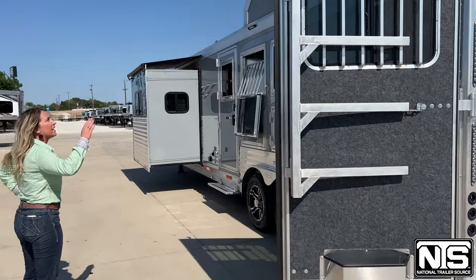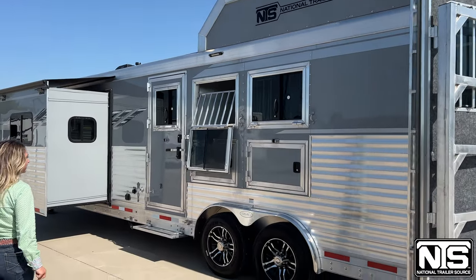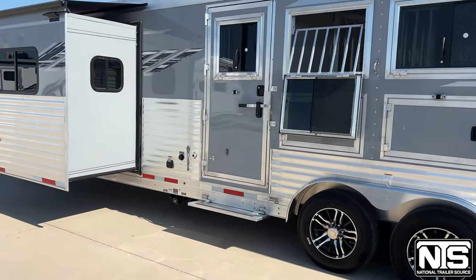There is also a hay pod on top of this trailer, drop-down windows on both sides, mangers, and there's an escape door here.